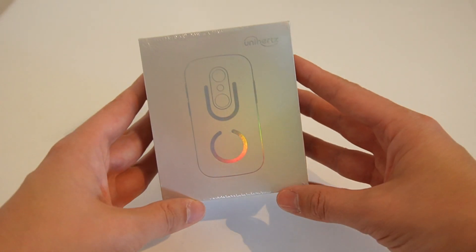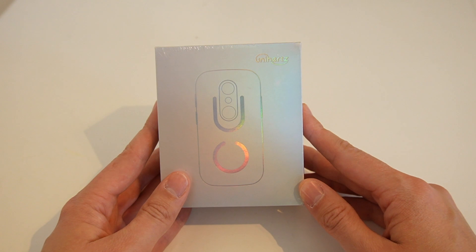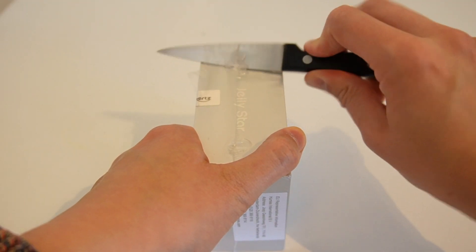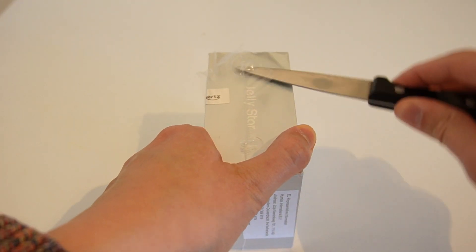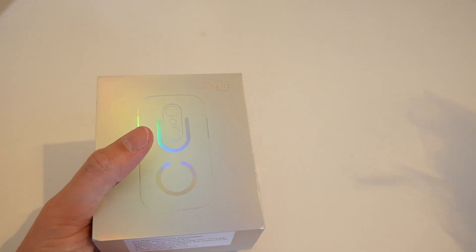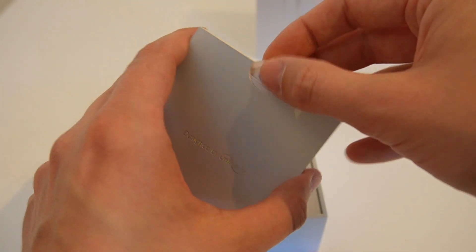This is the Jelly Star phone — it's the world's smallest device that runs Android 13, and I think we're going to be very excited when we open this. Grabbing a sharp knife — nice and safe — the outer layer is coming off. Let's have a look at what we've got.